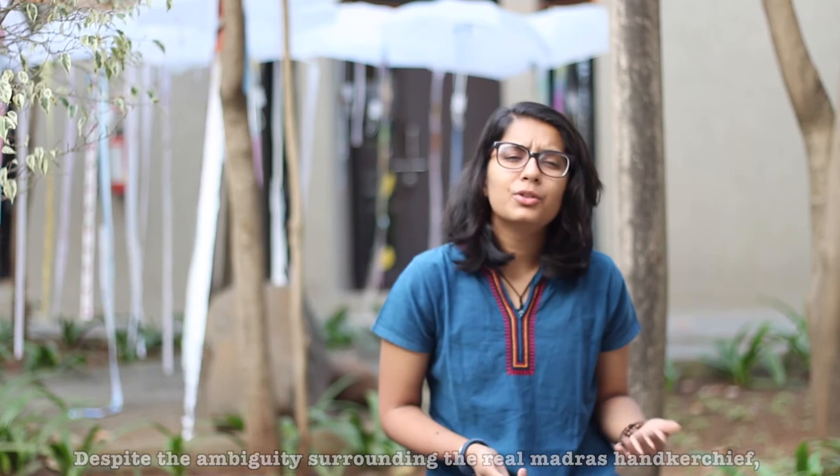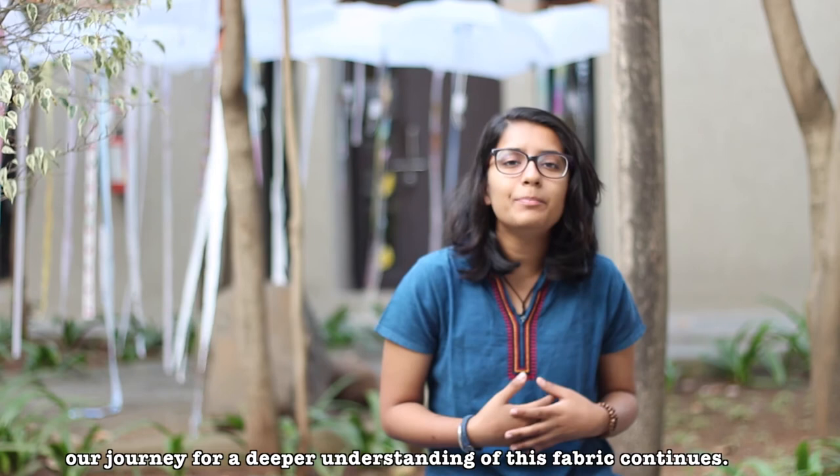It's neither 'real' nor 'Madras' nor 'handkerchief,' but it is something special. Despite the ambiguity surrounding the Real Madras Handkerchief, the dwindling state of handloom, and the end of our on-field research, our journey for a deeper understanding of this fabric continues.